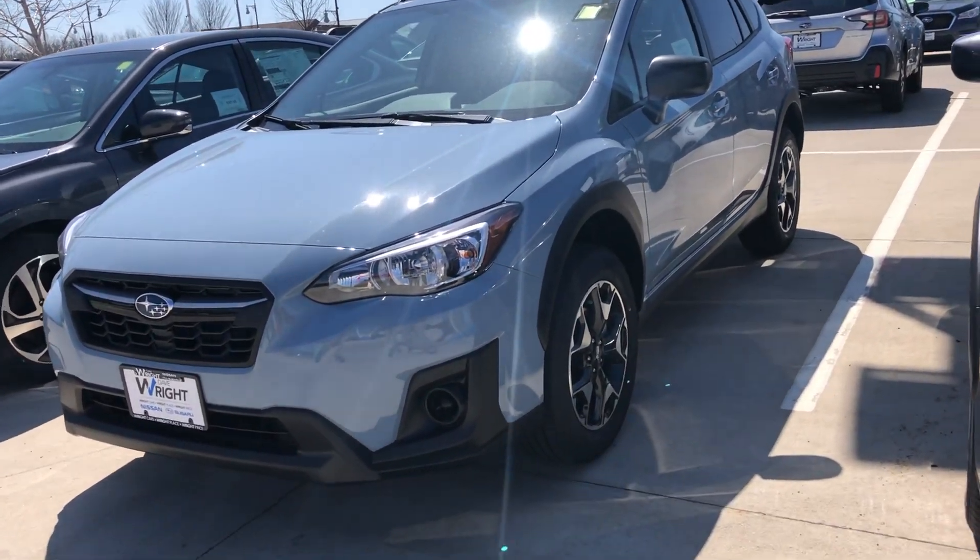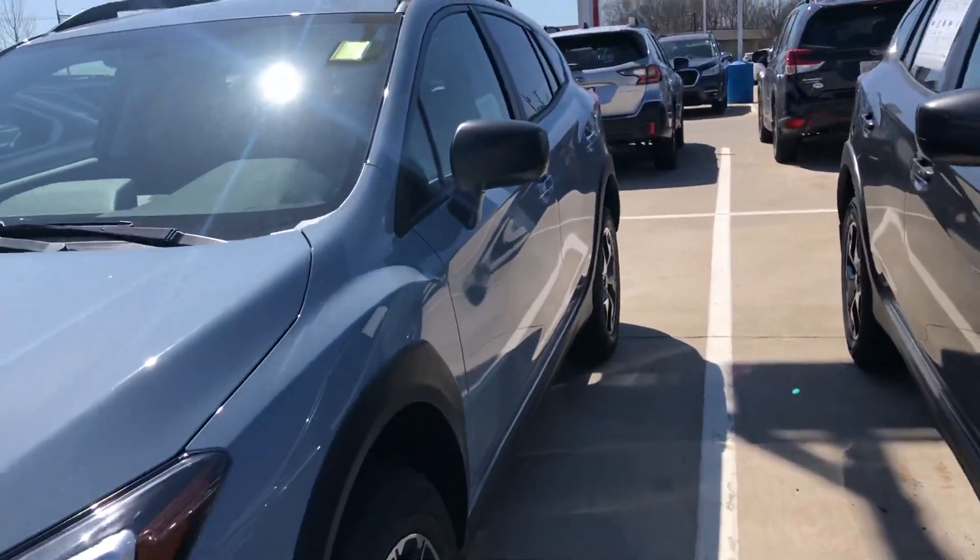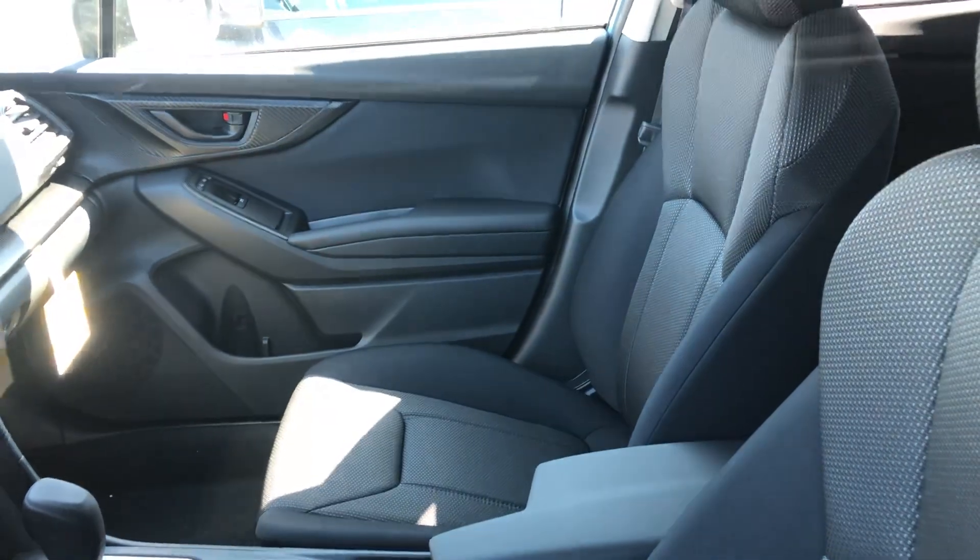Now this is in the cool gray khaki, one of my personal favorite colors — one of the colors that's a little bit more difficult to come by. Beautiful vehicle. I just want to show you the interior that comes with this vehicle as well.